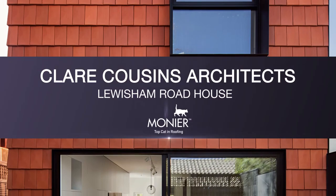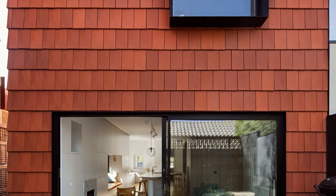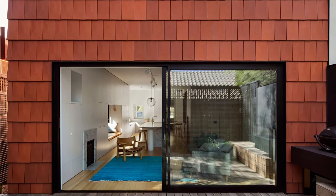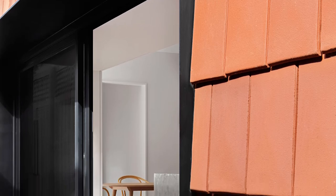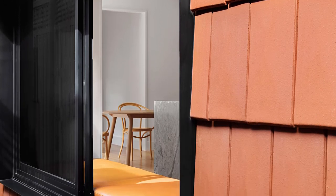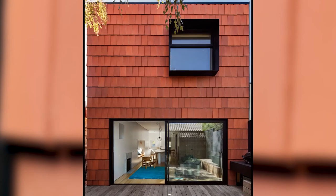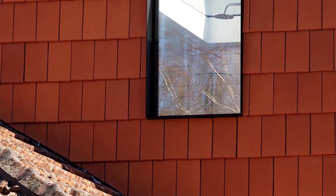Lewisham Road House — Clare Cousins Architects, Monnier Roofing. Clad in terracotta shingles, Lewisham Road House draws inspiration from the prominent existing roof and responds sensitively to the adjacent house and broader streetscape. The notion of a traditional terracotta roof is questioned, with the existing roof wrapping up to sheath the new forms' walls with tiles.